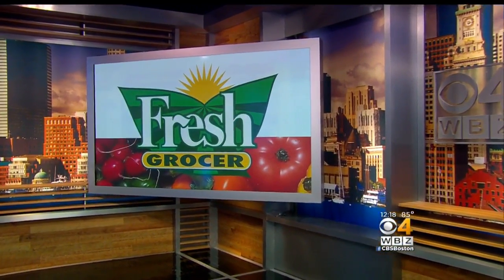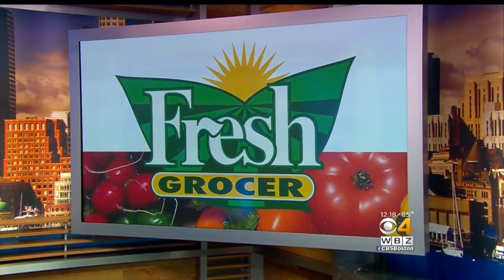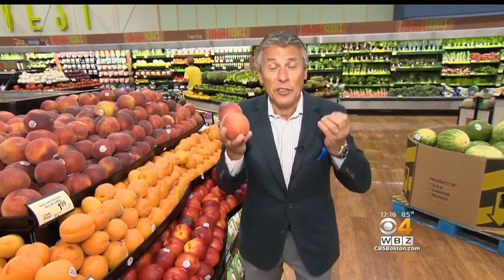And first, here's our fresh grocer, Tony Tantillo, with your tip of the day. Well, today's tip of the day is going to be yellow peaches. I did a tip on peaches before, but now it's the peak of the season.